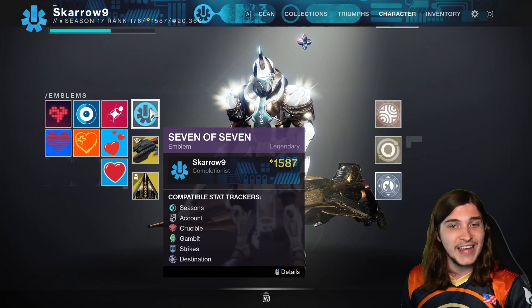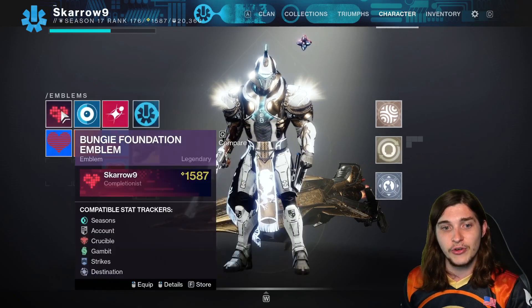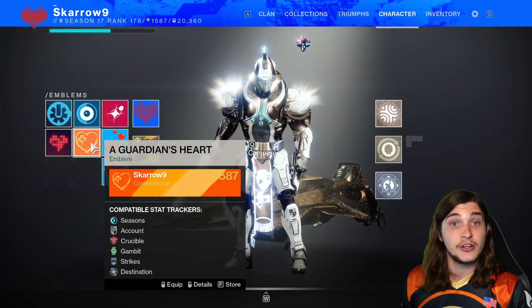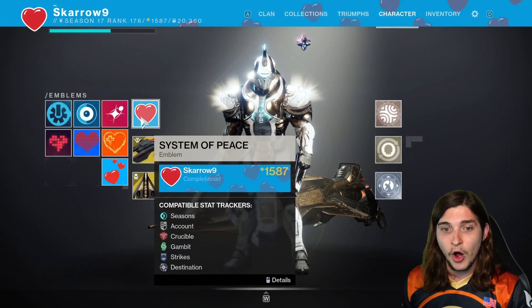Then $50 will give you the Seven of Seven emblem. And if you donate $100, you get a pack of five emblems, including the Bungie Foundation emblem, the Arc Propellant emblem, A Guardian's Heart emblem, the Planet of Peace emblem, and the System of Peace emblem. All very cool.